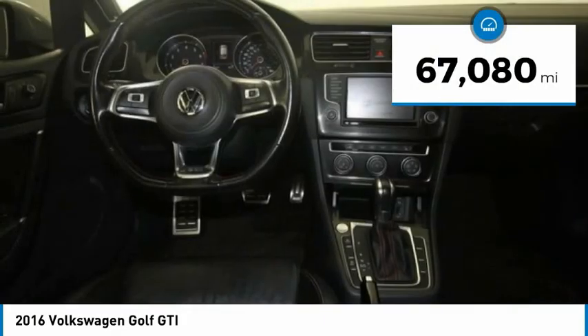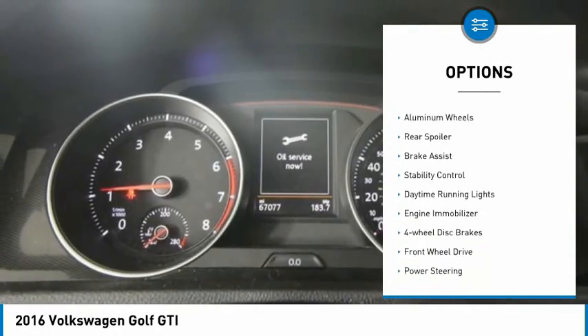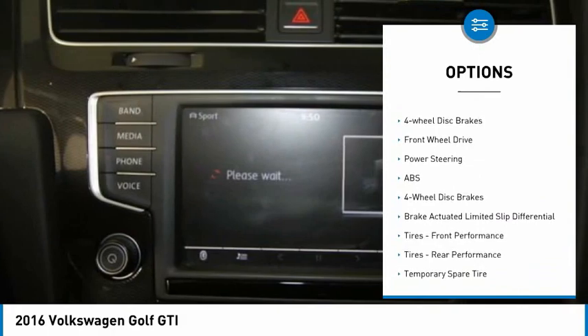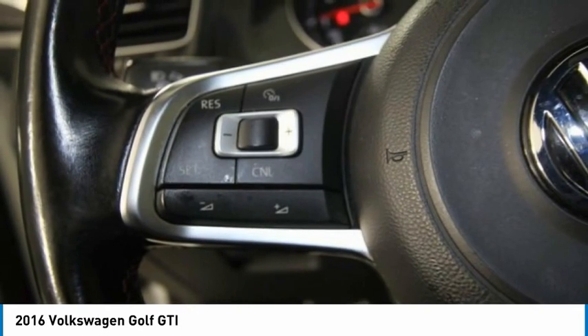This vehicle has less than 70,000 miles. Here are some of this vehicle's great options: tire pressure monitor, turbocharged, heated mirrors, aluminum wheels, rear spoiler, brake assist, stability control, daytime running lights, engine immobilizer, four-wheel disc brakes.